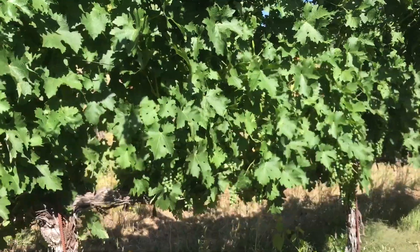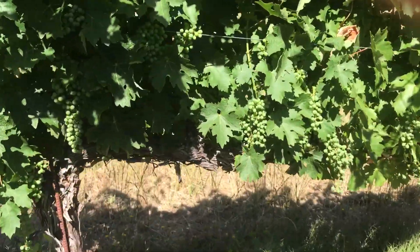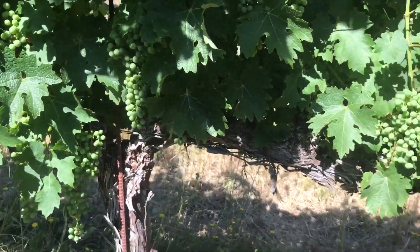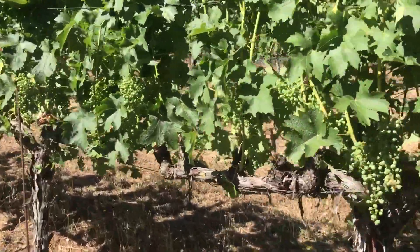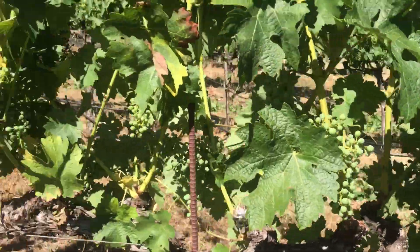They're thinning it out and positioning. But these look good. A lot of berries on there. There's a lot of fruit in there. That's good.